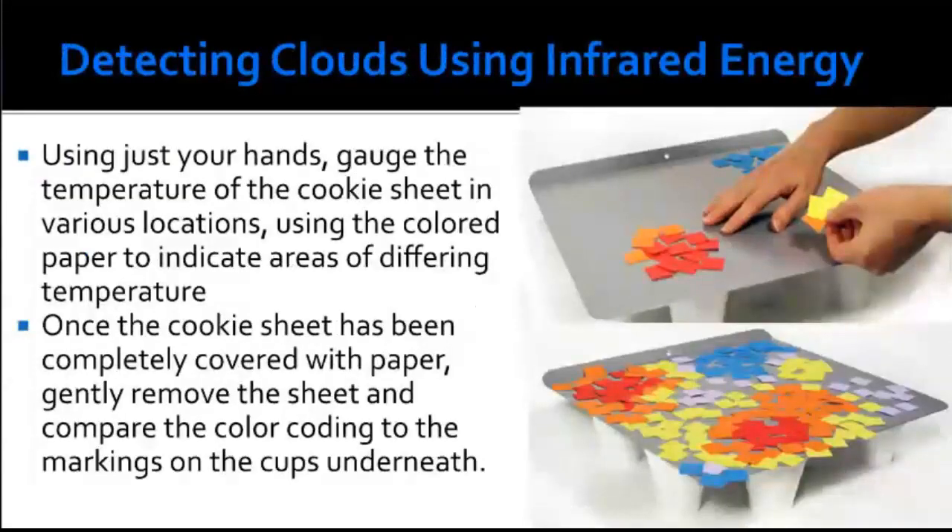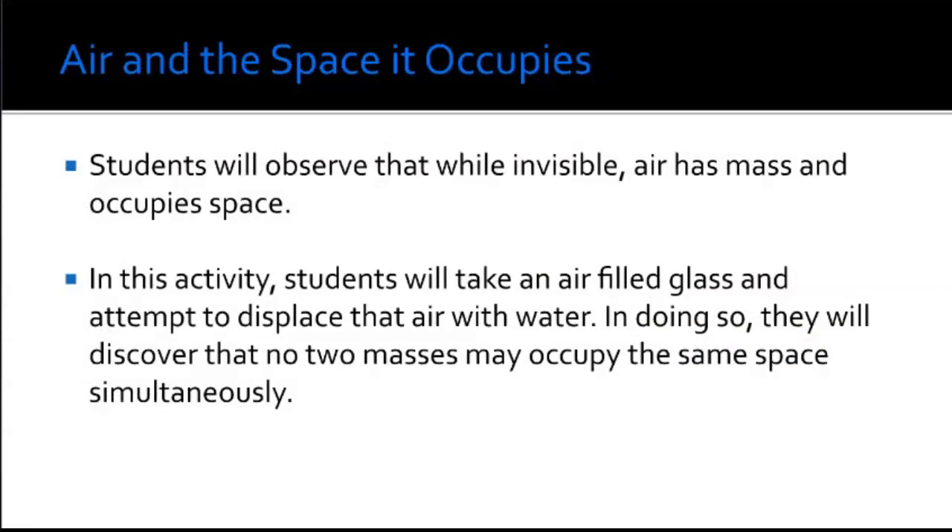If you have an infrared camera on your smart device, you can take a picture of the cookie sheet after it's had a chance to heat up. For the air-in-the-space-it-occupies activity: students observe that while invisible, air has mass and occupies space. Students take an air-filled glass and attempt to displace air with water, hopefully discovering that two masses cannot occupy the same space simultaneously.